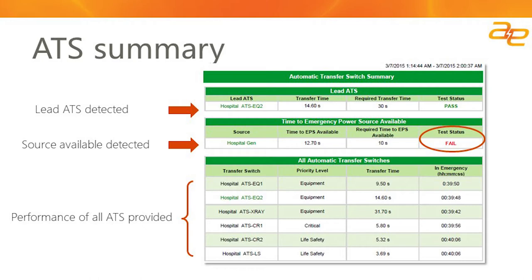The Generator Performance Module also provides details on testing associated with your automatic transfer switches. Your automatic transfer switches provide information related to the transfer time — how long it took to transfer from when normal power was detected as unavailable to when the emergency power supply system was available — and also records how long you were on emergency power supply. Having these details readily available, whether for a test scenario or to root-cause a disruption within your emergency power supply system, is of great benefit to most of our customers.